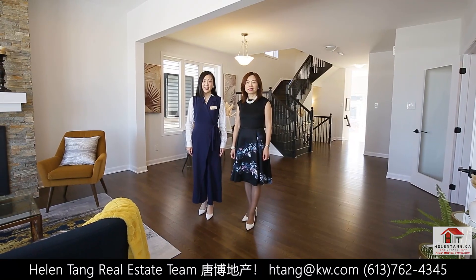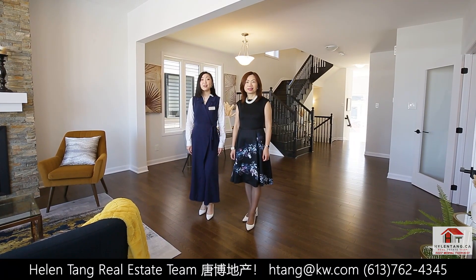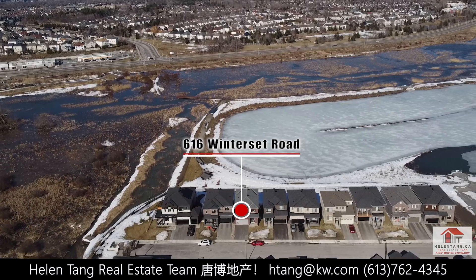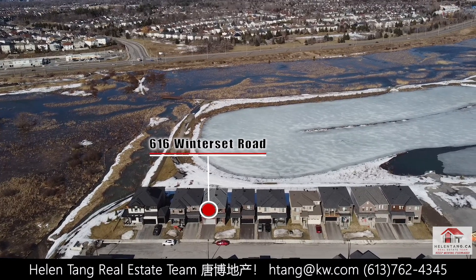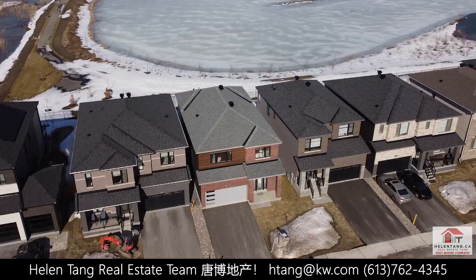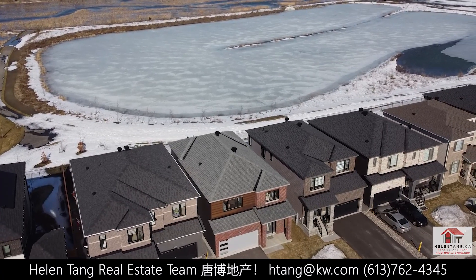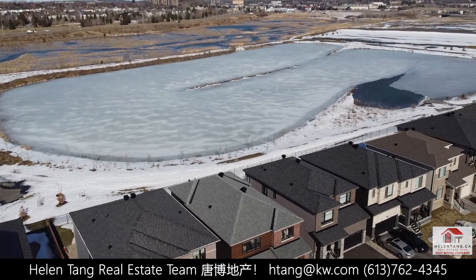Hello everyone, this is Shiny and Helen from HelenTown Real Estate Team. Welcome to our newest listing at 616 Winterside Road in the desirable community of Arcadia in Canada. This stunning new home sits on a $250,000 premium lot that backs onto a conservation area with a breathtaking pond view that will surely bring you serenity and happiness.